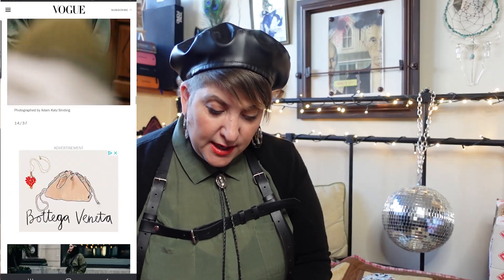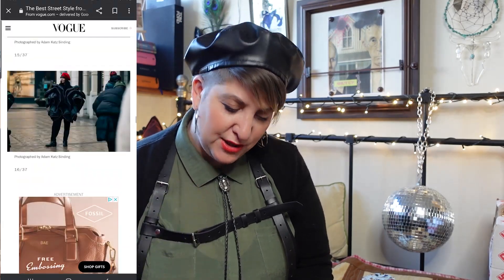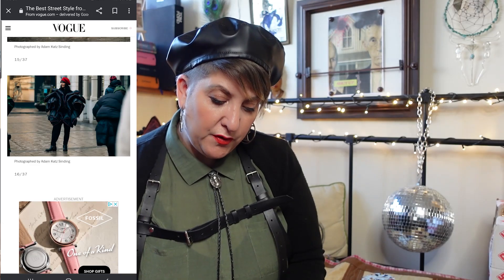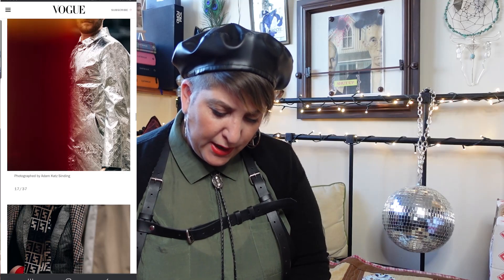Chunky boots — again, definitely not going anywhere. This coat is just out of this world, isn't it? Something like that is definitely striking — probably not something you'd find every day in your thrift shop, but you never know, that's why we go out there to have a look. A bit of Louis, a nice little bit of print mixing there on that one.